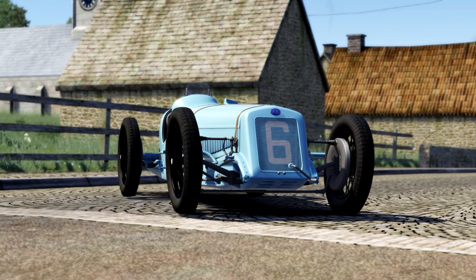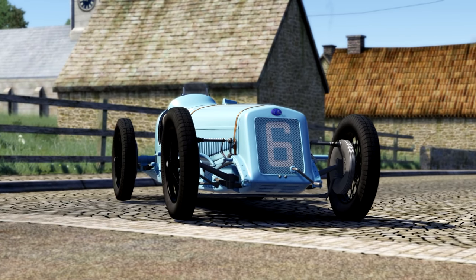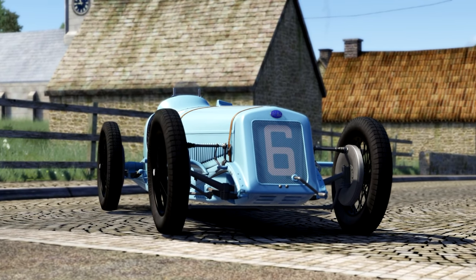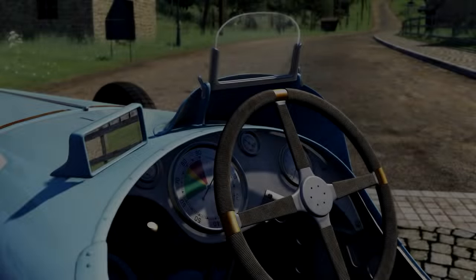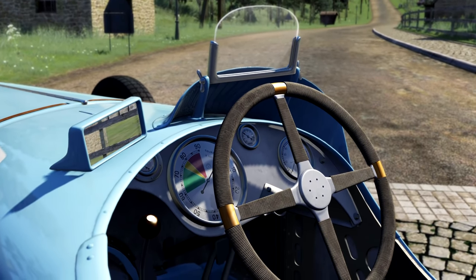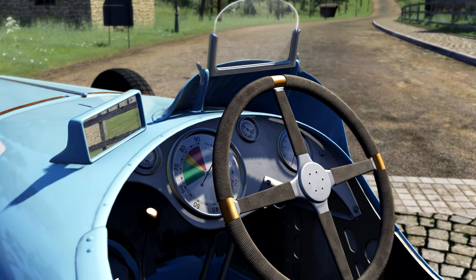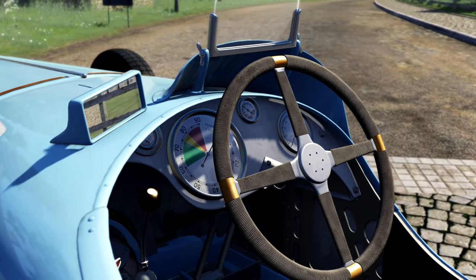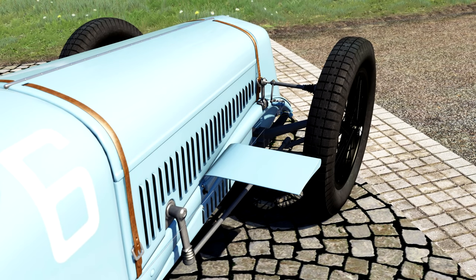The 1927 Delage 15 S8 was released for Assetto Corsa a few weeks ago by a user named 42 over at Race Department. This is one of 42's first ever mods. As they explained, they're very new to the modding scene, and went on to produce something as beautiful as this. Every small detail for the car was produced from photographs and limited diagrams. There's very little information about cars from this time period, and different photographs will have conflicting information. These cars very often changed from race to race, so it is an approximation of what the car would have been like in 1927 — but it's absolutely beautiful.